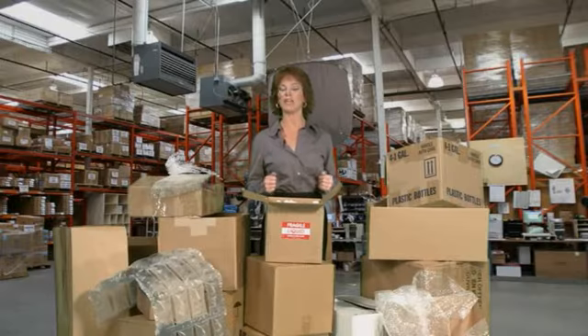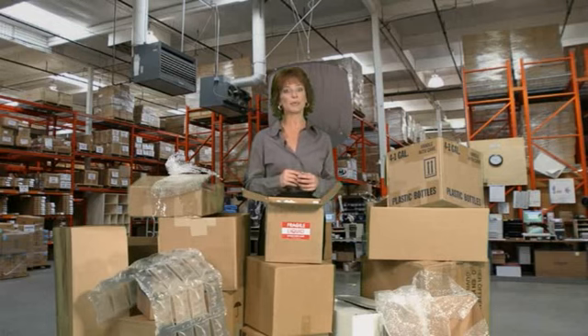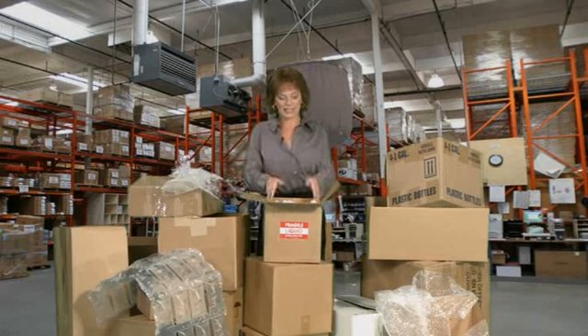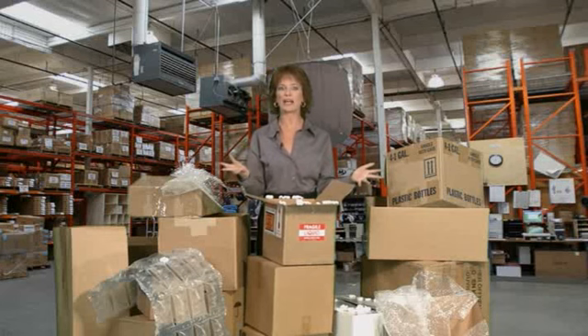If you have a shipping department, you probably have two things you don't want: a pile of empty cardboard boxes from items that are shipped to you, and a supply of packing materials like bubble wrap, air pillows, and these styrofoam peanuts you really want to get rid of.